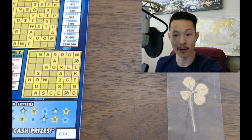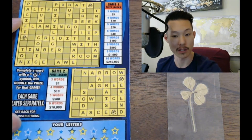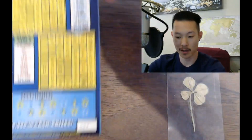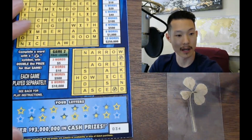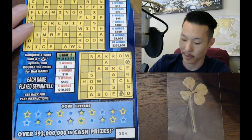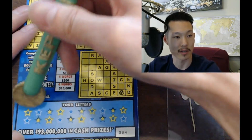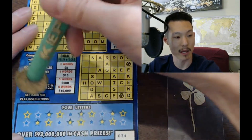What else do we have? We have a Crossword Doubler here. Let's see if we can win this one. We just need to get words, and all our letters are down here. I know it's kind of hard to see, but I think we can make do. Let's see what letters we have.